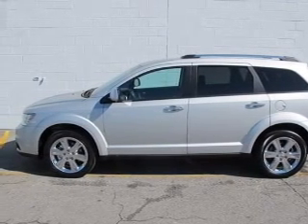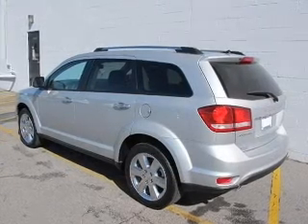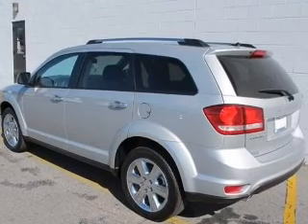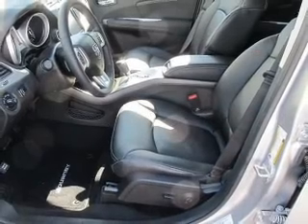Premium wheels lend a distinctive appearance. Brake safely with the anti-lock braking system. Heated seats are a desirable comfort feature. Pamper yourself with memory settings.